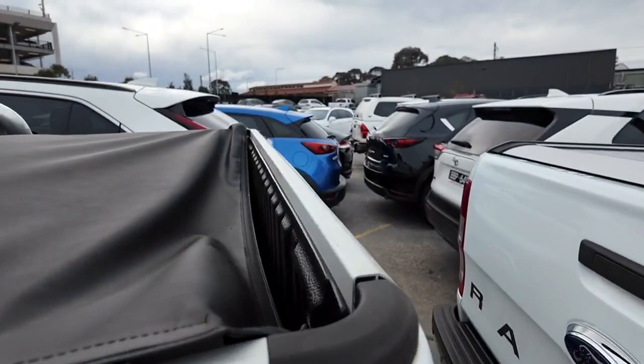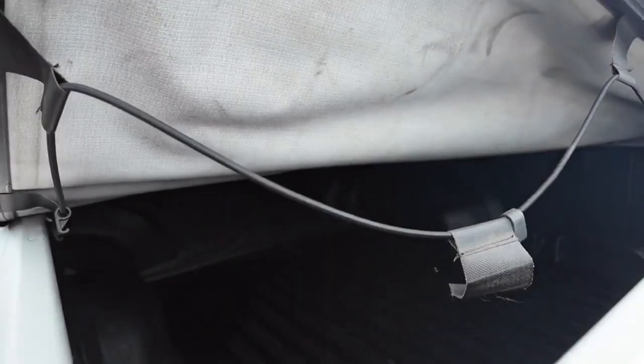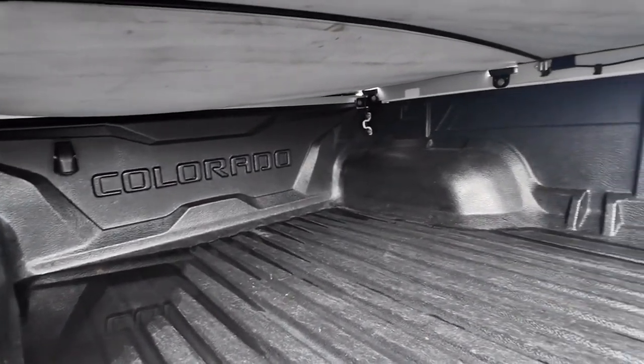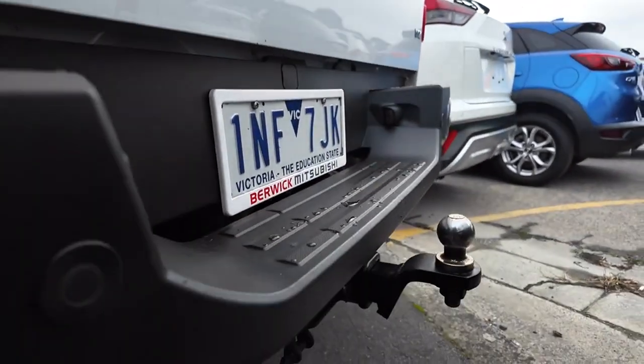We do have a soft cover on this particular model, which is really lovely and makes it nice and convenient. You can see there is a ton of room in here, and it has been very well cared for with that tub liner. As we come around the back, I want to point out we do have a camera as well as a tow ball and sensors.